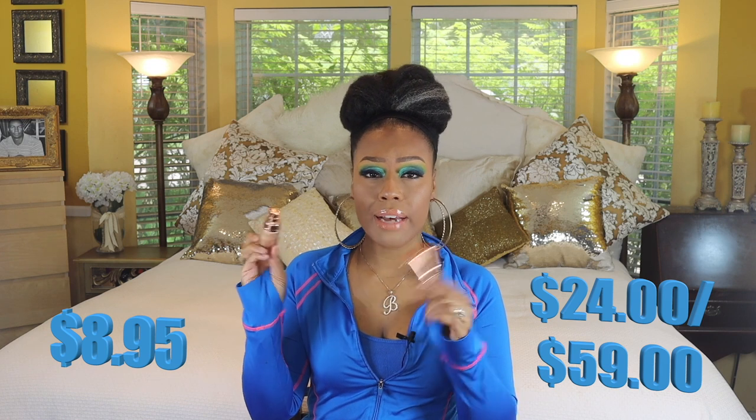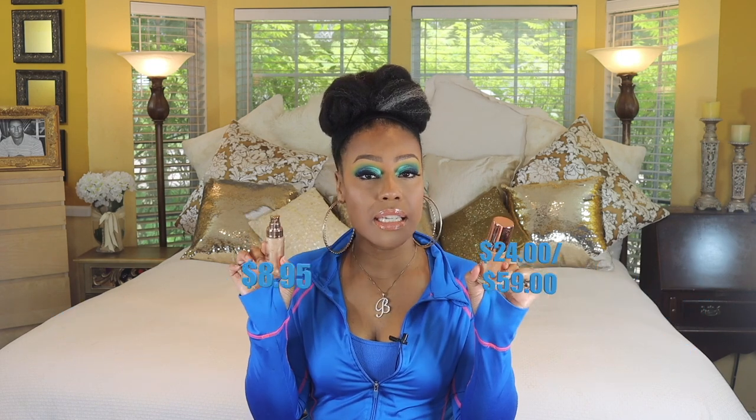Next up I have a body lava. This is the Fenty Beauty Body Lava in the shade 'Who Needs Clothes.' I'm duping it with this luminizer I found on Amazon — the link is down below. It's Fiora, I think that's how you pronounce it. They both come in a glass bottle and they look exactly alike on the skin. The upside to the dupe is that it isn't as sticky as the Fenty one — it just feels different, it dries down better. So if you don't want to pay the price of the Fenty, definitely check this one out.